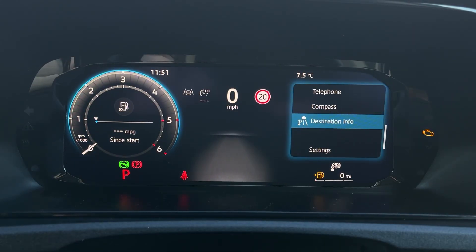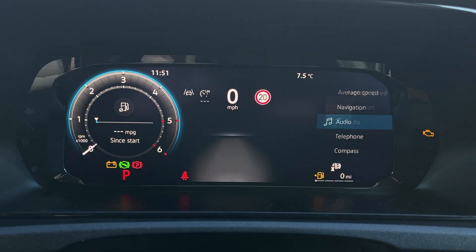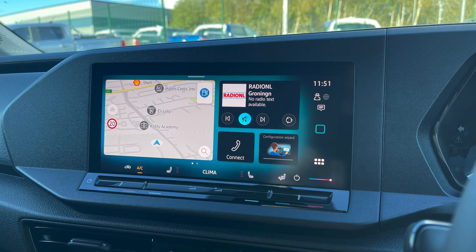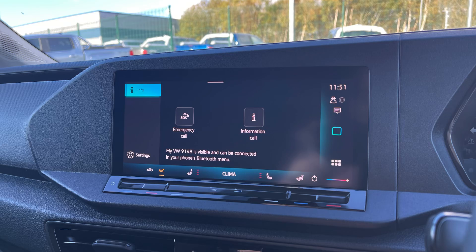The digital cockpit brings modern technology to the forefront, offering an intuitive and customisable display of key driving information. The technology pack enhances connectivity and entertainment with a 10-inch coloured touchscreen, which includes streaming and internet capabilities.